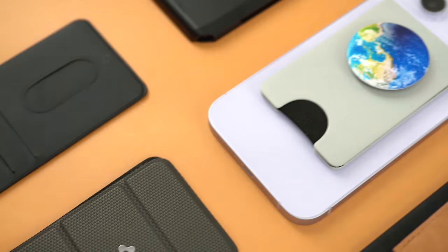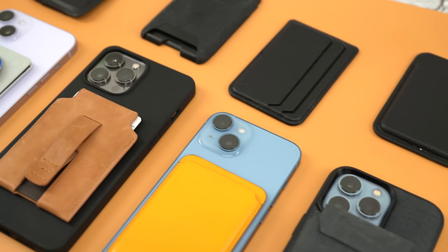I've added nine new MagSafe wallets to my testing group. These are the top five from the previous group. Think anything has changed? I'm Aaron, this is Monty. We've been reviewing iPhone accessories for almost 10 years now.